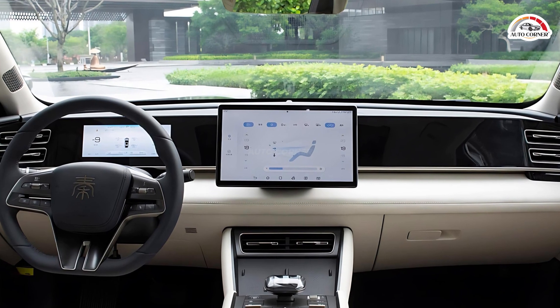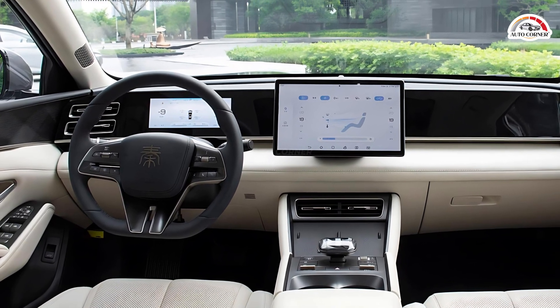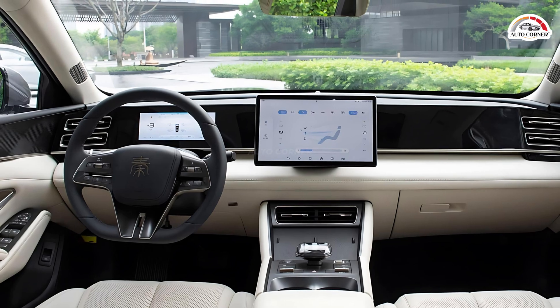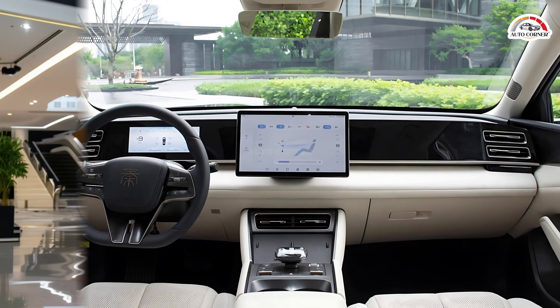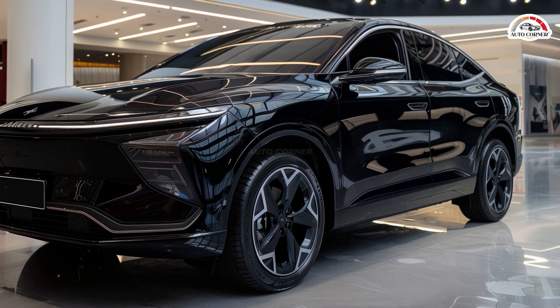Standard features include six airbags, ETC, NFC key, automatic air conditioning, tire pressure monitoring, and a six-speaker sound system.